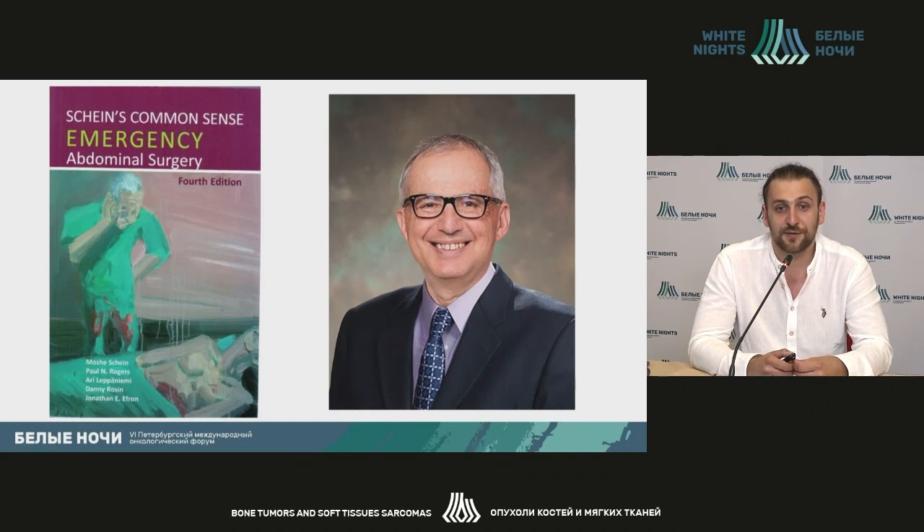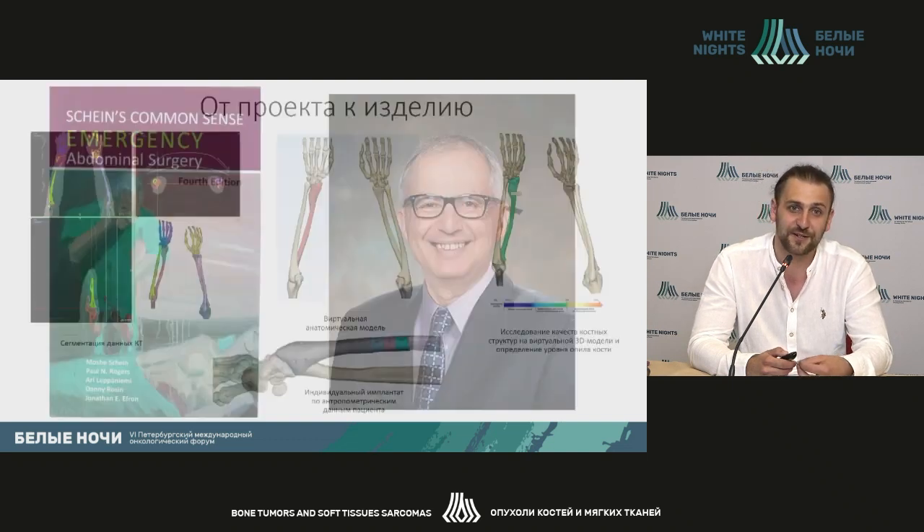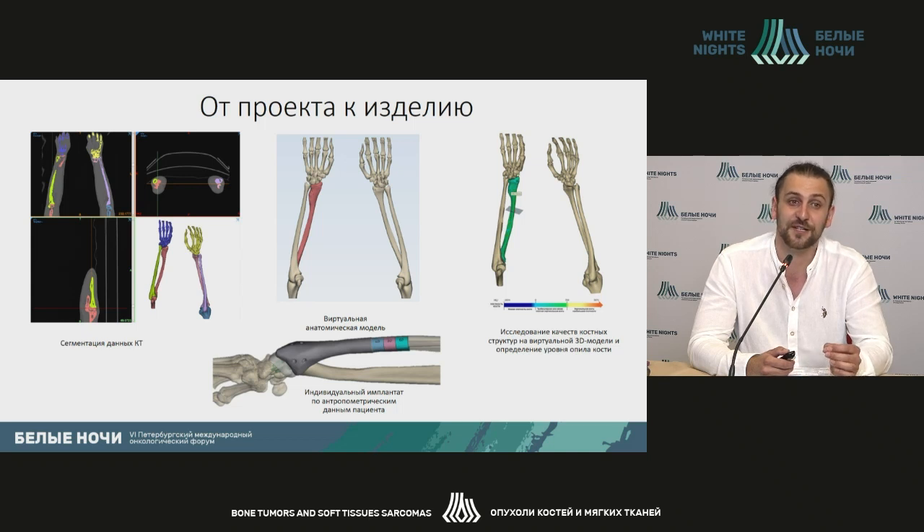I would like to add that this is a person mentioned in my talk — Moshe Schein and his publication 'Common Sense in Abdominal Surgery.' Any surgery should use some common sense. We see wide use of 3D printing, and not always with proper indications. We should remember that and sometimes stop and not do procedures for the sake of procedures.